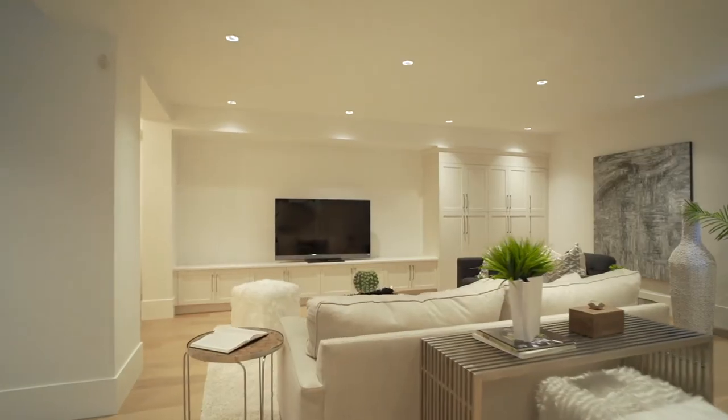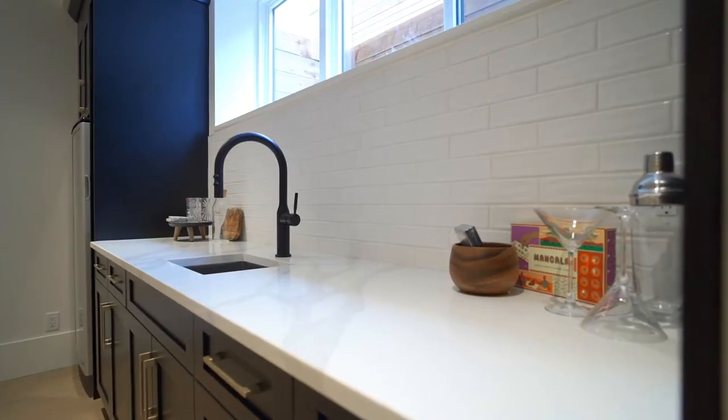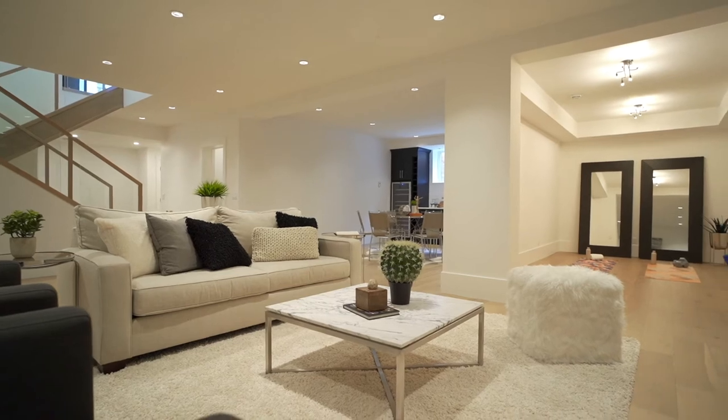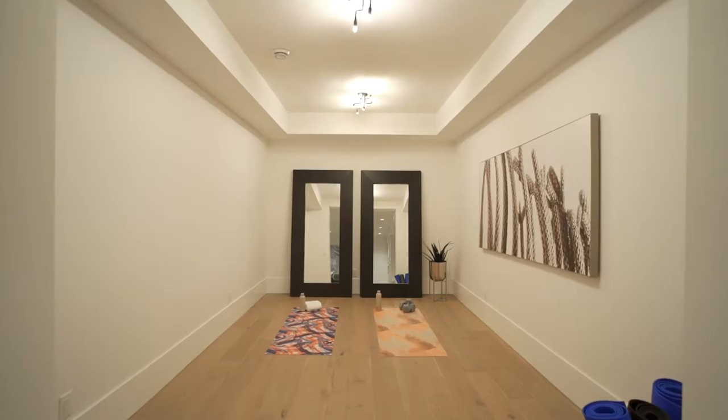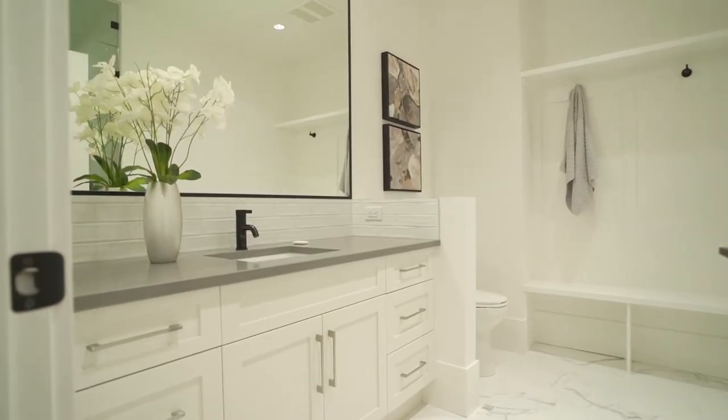The basement is a perfect media room, with a lavish wet bar and wine fridge, plus a games area. The unique flex room is an ideal gym, craft, or bonus area. There are two bedrooms down, with two full bathrooms and in-floor heat.